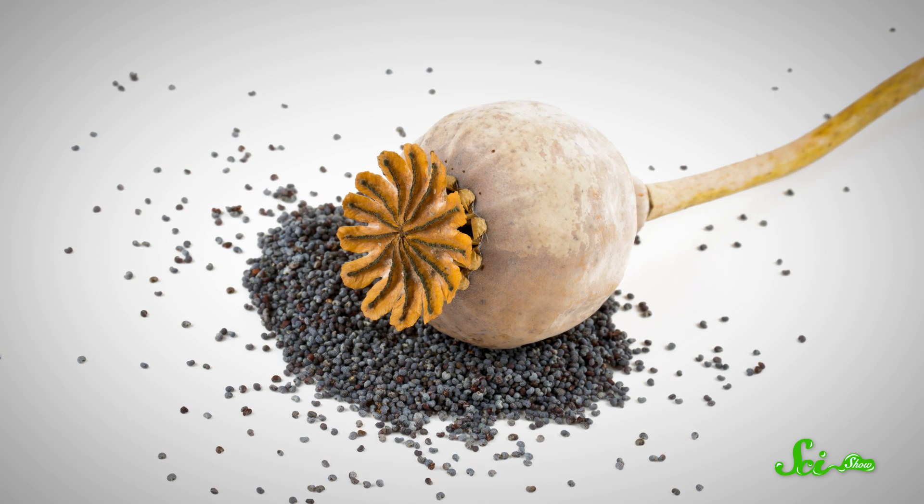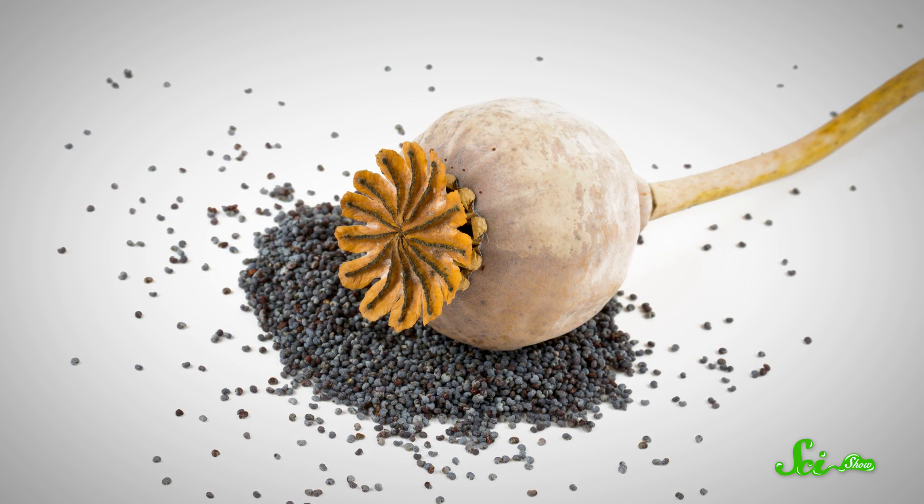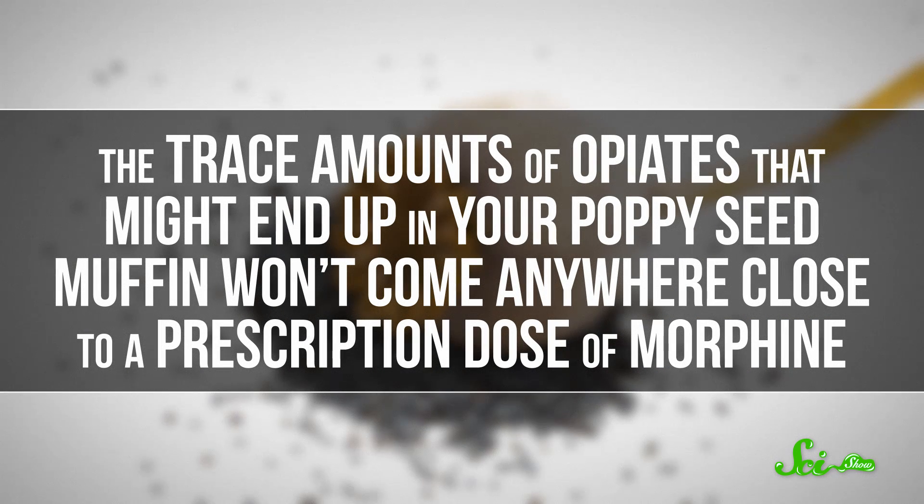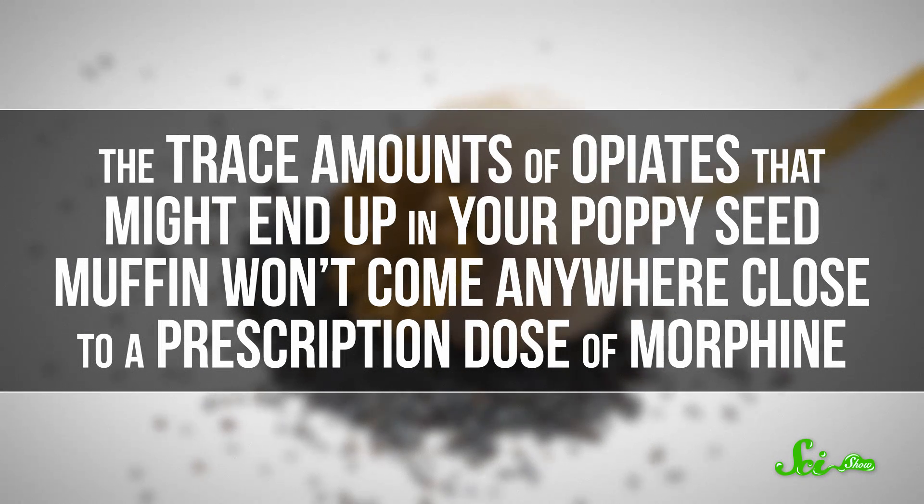Poppy seeds don't contain many or any alkaloids on their own, but they might get some chemical residue on them while they're being harvested. The trace amounts of opiates that might end up in your poppy seed muffin won't come anywhere close to a prescription dose of morphine.